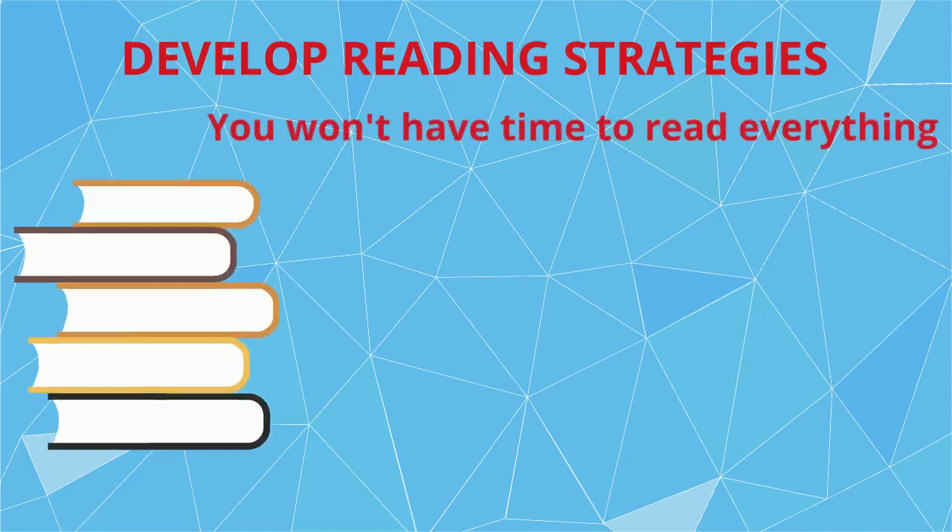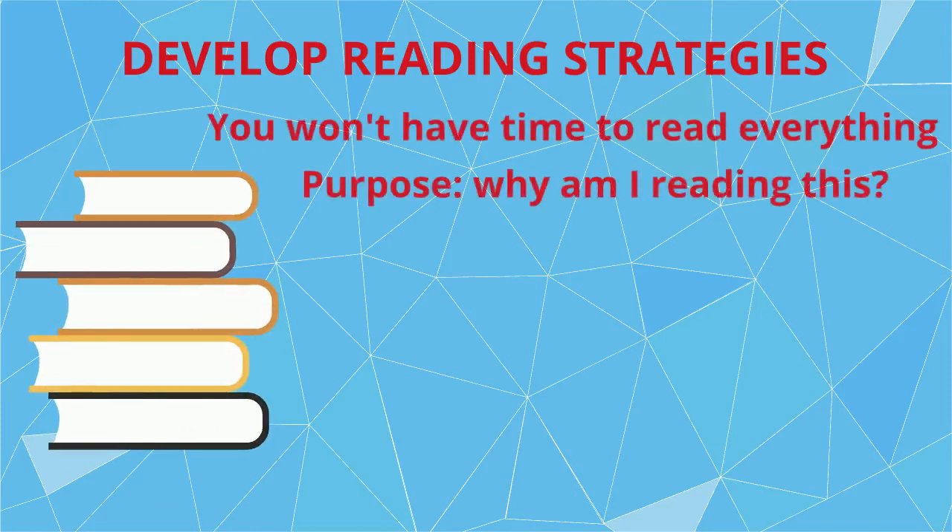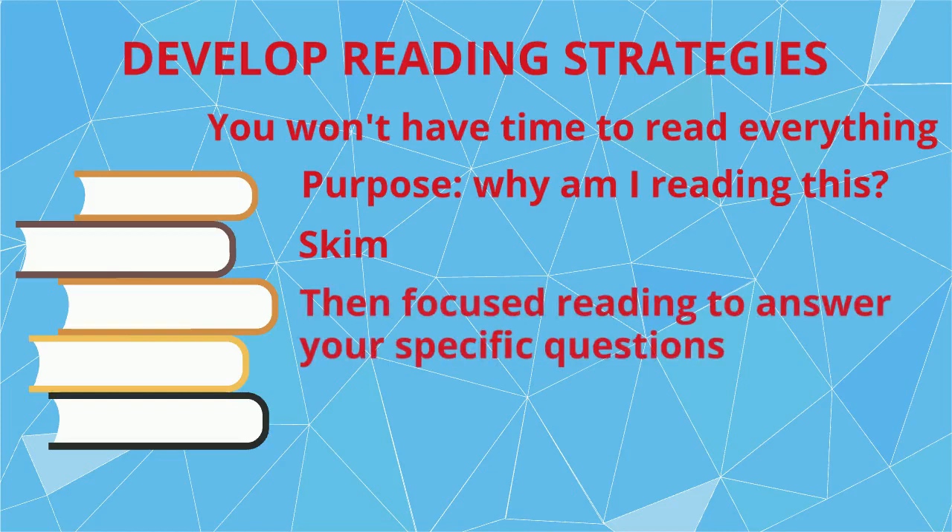Unfortunately, you're never going to have enough time to read everything in detail, so think about your reading strategies. Why are you reading it? What questions do you have? Skim through it to find those answers and then focus on particular sections in detail. Head along to our workshop to find out more.